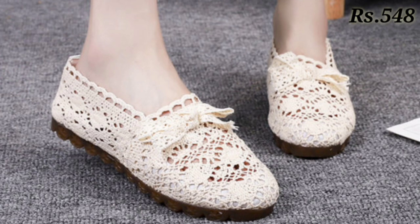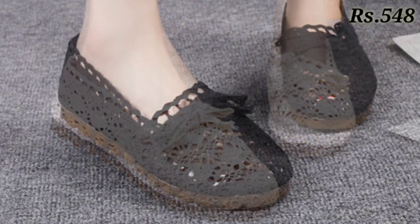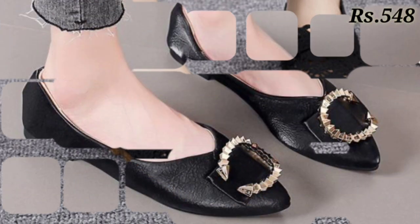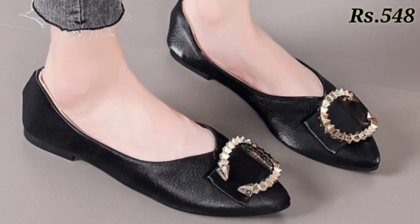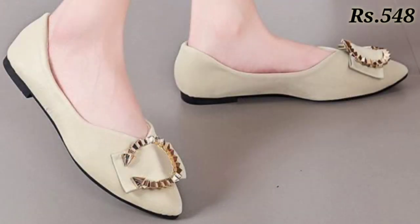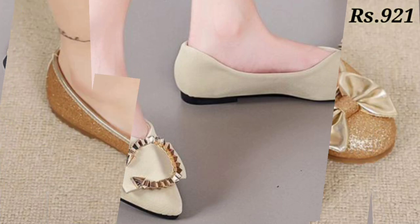In this video I will show you one of the trendy and most awaited footwear collections. These are one of the best footwear collections for ladies, so please watch this video to the end because every pair is very special — I have added some special collection and selected designs for you.